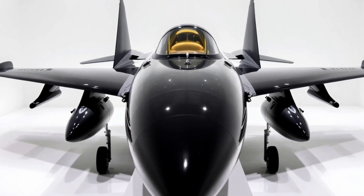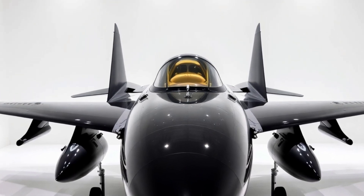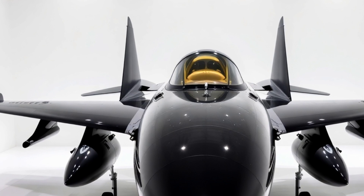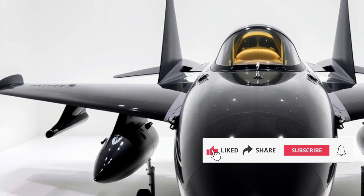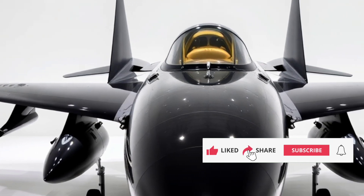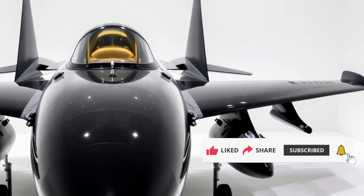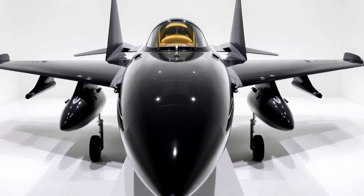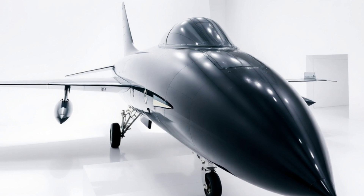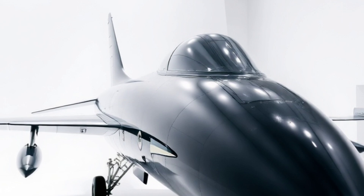Welcome to Sky and Sea Reviews, where we take you on thrilling explorations of the latest marvels in aviation, technology, and innovation. Today, we're diving into one of the most talked about advancements in military aviation — the 2025 China F-86th generation fighter jet. This cutting-edge aircraft promises to redefine air superiority with its unmatched performance, sleek exterior design, and game-changing efficiency. Let's break it down.